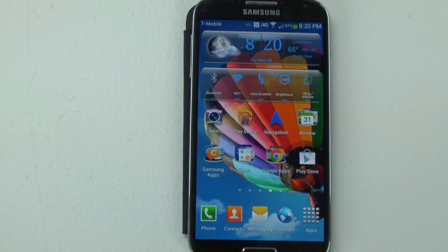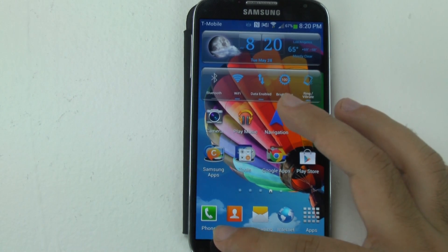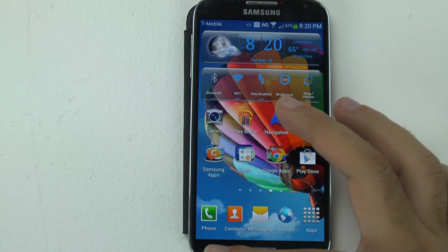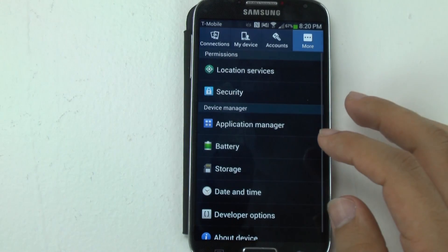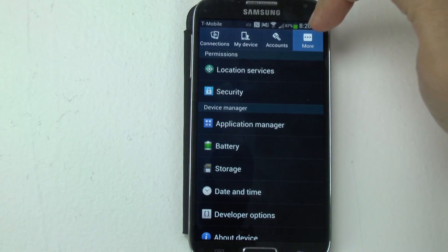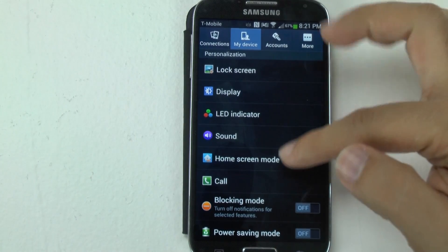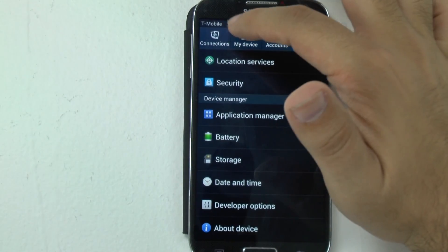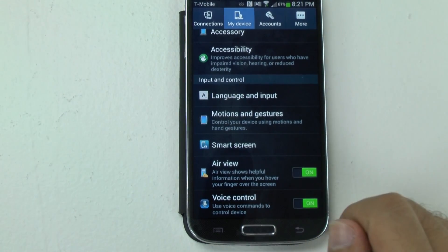Voice commands are a way of operating the phone by your voice instead of always using your hands all the time. Some of them are more useful than others, but we'll see which ones you guys like. To get into voice commands, go to settings — push menu right here and then hit the settings button. The S4 is divided into four sections, so go under My Device and scroll all the way up, and you'll see Voice Control.